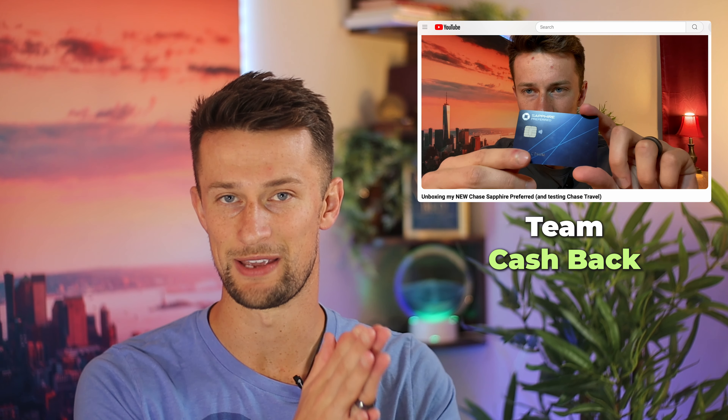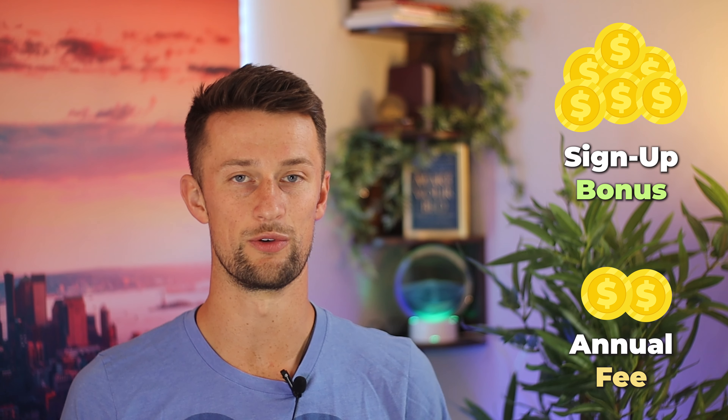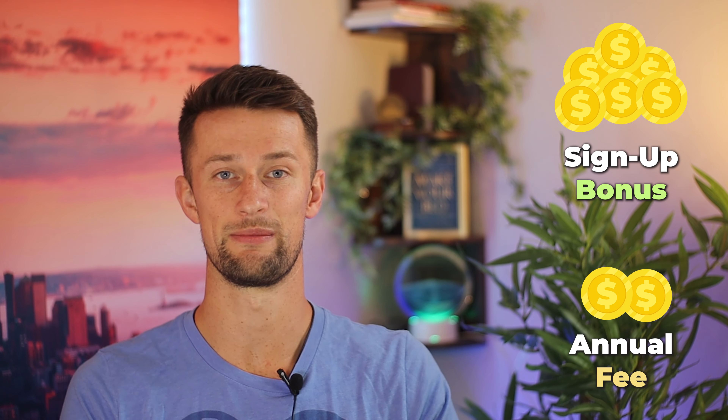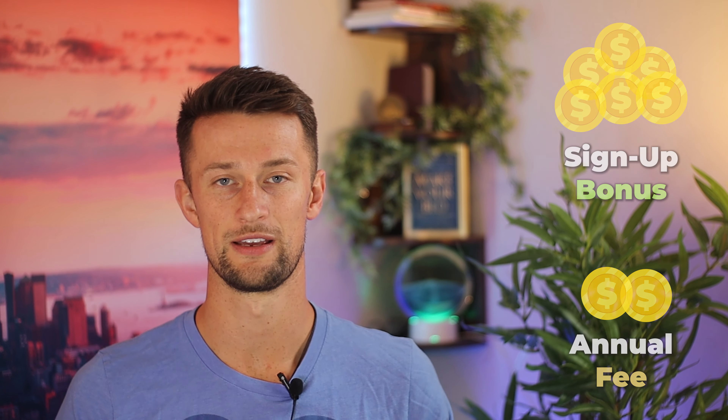Let me give you a little bit of background. A year ago, when I first got approved for this card, I was moving from Team Cash Back onto Team Travel, and I was looking for cards that could give me massive signup bonuses for a relatively low annual fee, because I wasn't quite ready to take the enormous jump into some of the biggest premium travel cards that also carry those premium level annual fees. That made the Chase Sapphire Preferred the perfect card to get the ball rolling with.